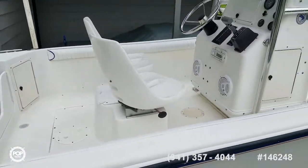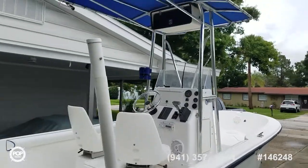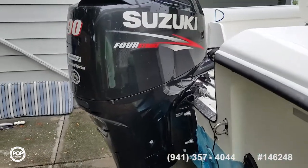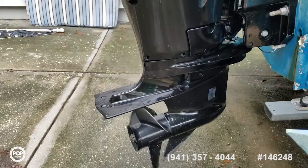The hull is a '97. The motor is a 2016 Suzuki, 90 horsepower, lean burn, electronic fuel injection, low hours — right around the 200-hour mark.